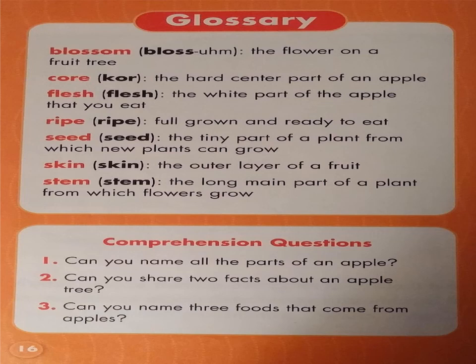Comprehension questions. Can you name all the parts of an apple? Can you share two facts about an apple tree? Can you name three foods that come from apples?